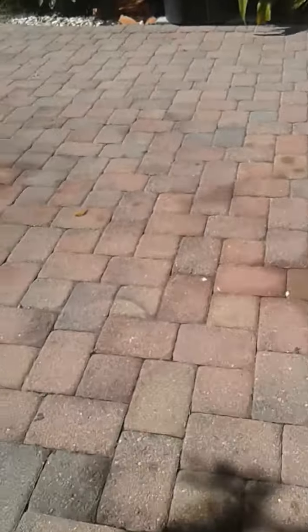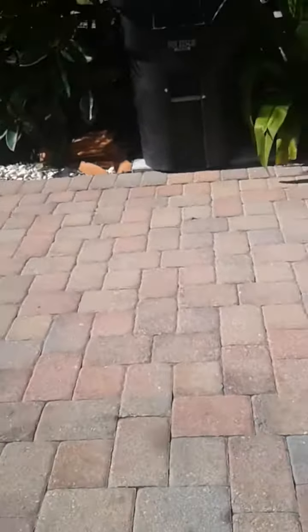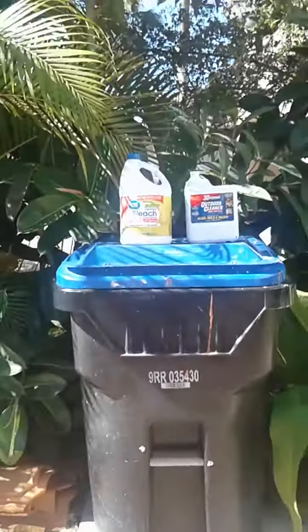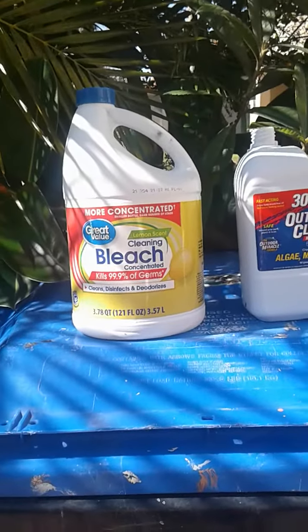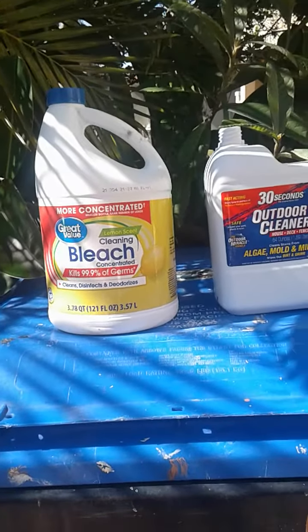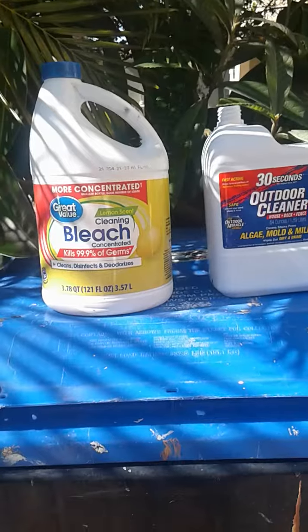It does smell a little bit like bleach because I put some water over it to dilute it somewhat. But yeah, I think the products worked equally well. The bleach went much farther because I used three parts water to one part bleach.